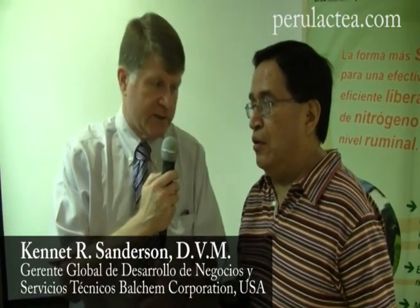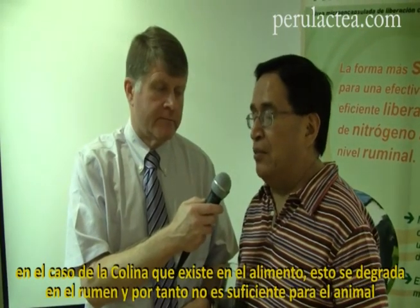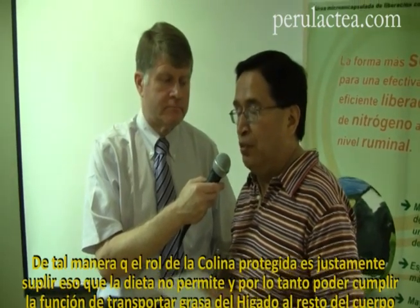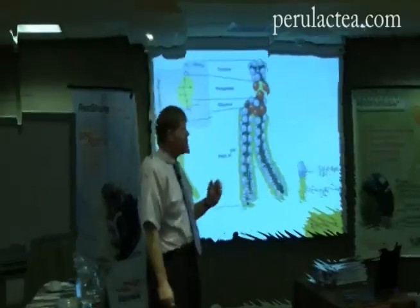We have to use rumen-protected choline because the raw choline would not make it past the rumen bugs. We rely on bypassing the choline so it can be used for VLDLs, or very low density lipoproteins. The role of protected choline is to supplement what the diet does not provide, and therefore to transport the fat from the liver to the rest of the body.